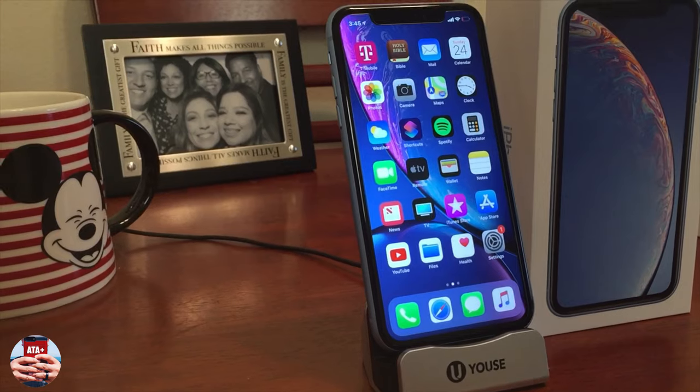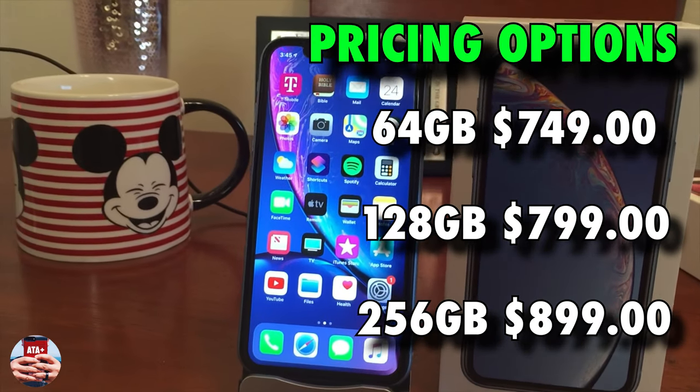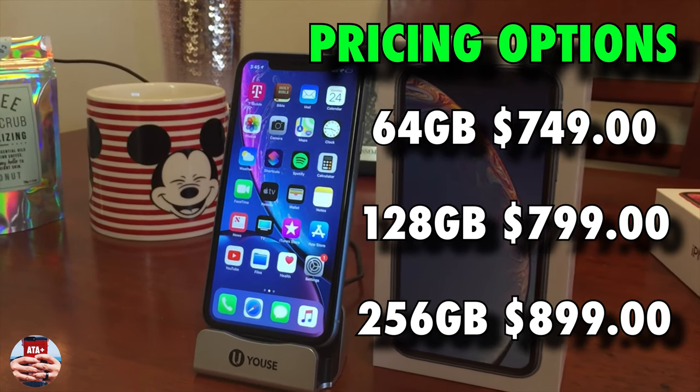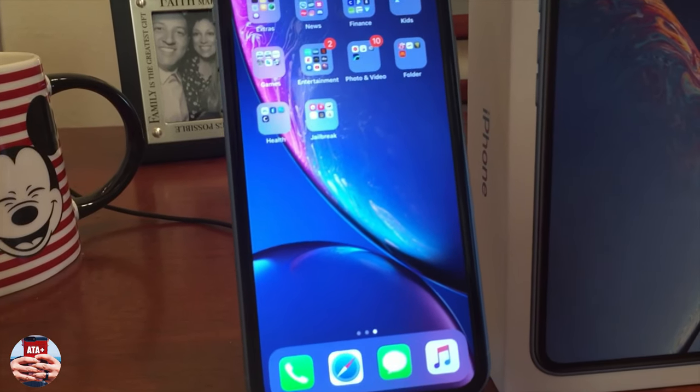I really enjoyed it, and even the price plan options for the iPhone XR — from the 64 gig to the 256 model — were really easy for me, especially if you're breaking these down into monthly payments.